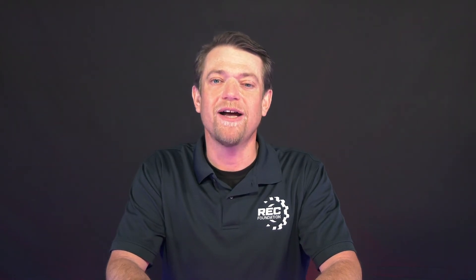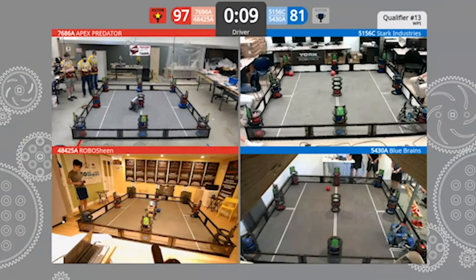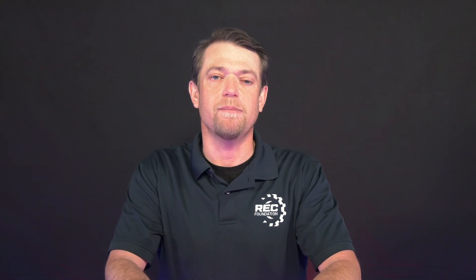Tenth, don't forget your team spirit. We want to invite you to decorate your field area. This includes banners, signs, and other decorations. Display your team name and number, thank your sponsors, and show all that amazing team spirit.